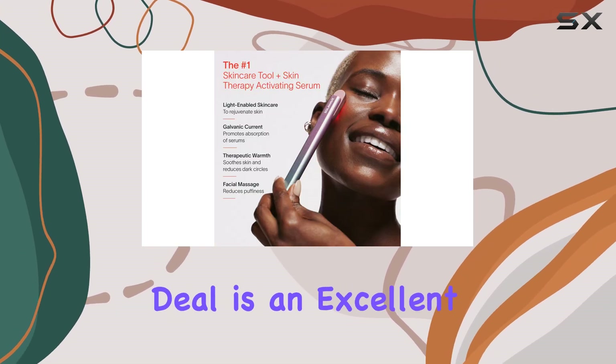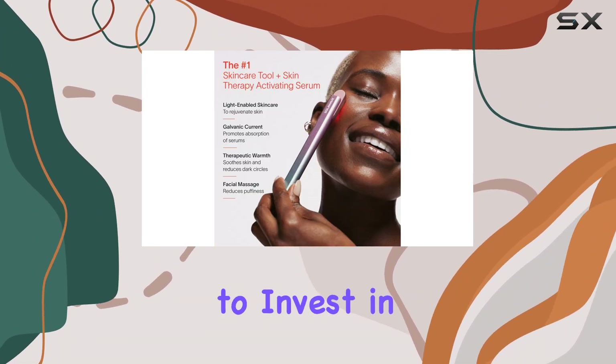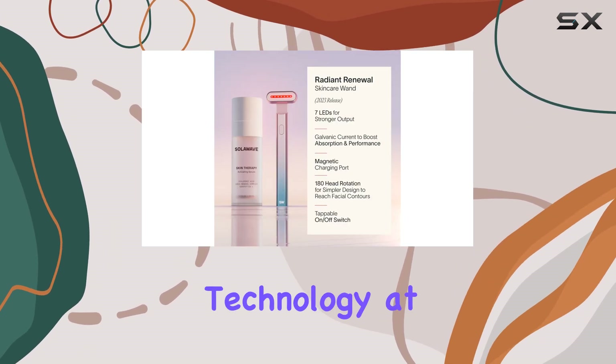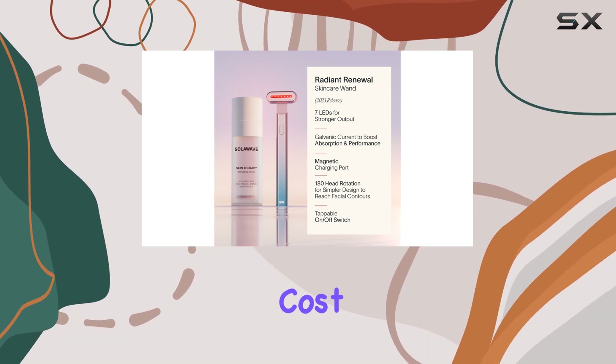This Black Friday deal is an excellent opportunity to invest in your skincare routine and experience the benefits of advanced skincare technology at a fraction of the original cost.